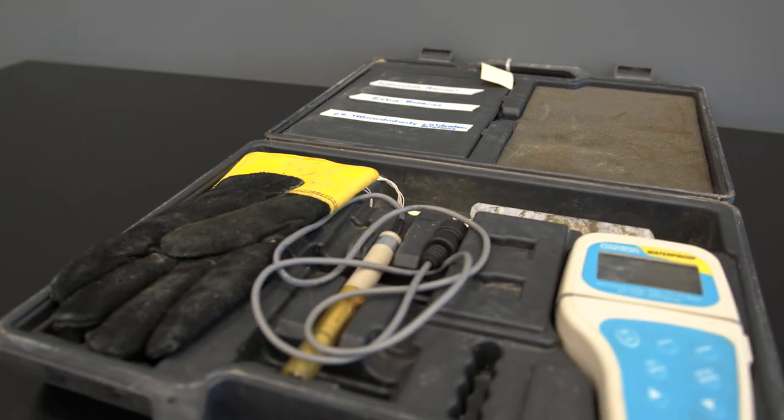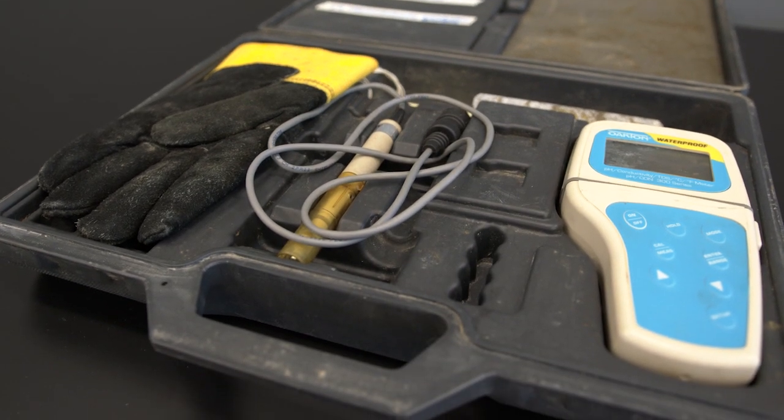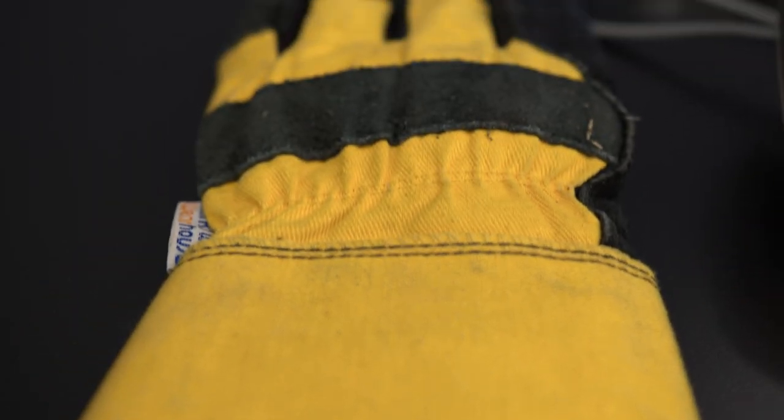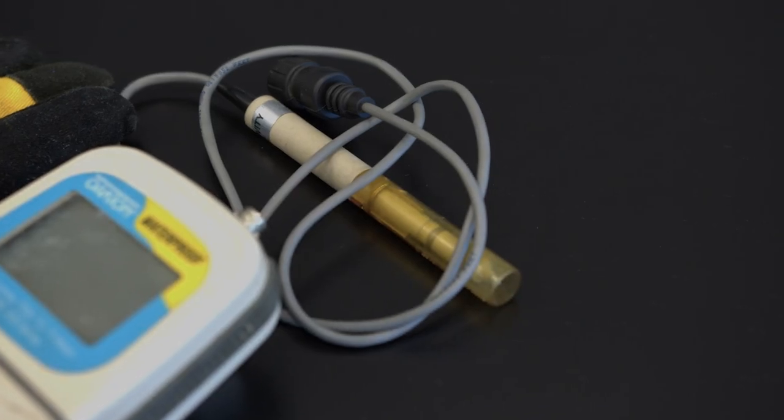And several items that were used in the collection and analysis of the water sample, including a glove that protected a researcher's hand and a field conductivity probe that measures total salinity.